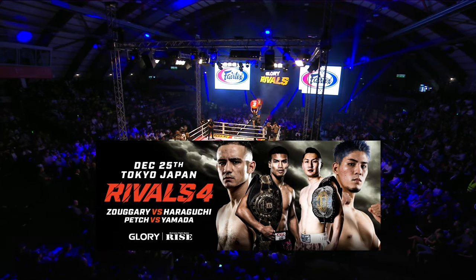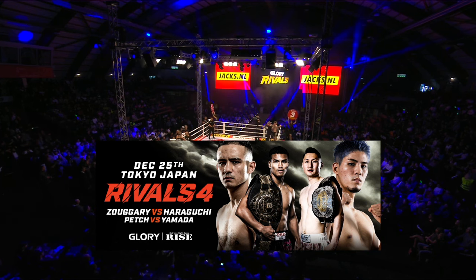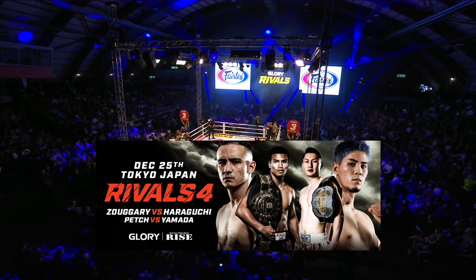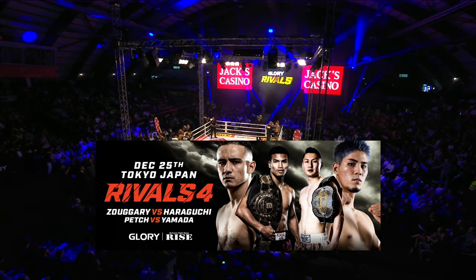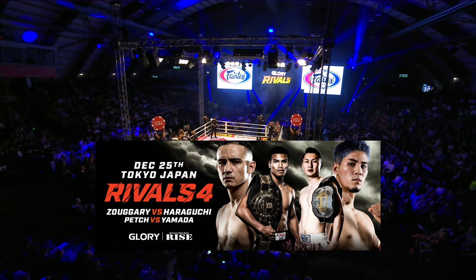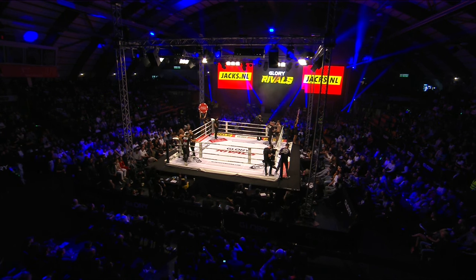The Glory Rivals series concludes 2022 on Christmas Day — it's a Christmas miracle. Glory makes its first return to Japan since 2013 for Glory Rivals, December 25th in Tokyo, Japan. Glory's top featherweights battle as current champion Petch takes on Kosei Yamada, and number one contender Zachariah Sugari goes up against Kenzo Haraguchi. Those in the Netherlands can catch all the action on Videoland.